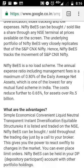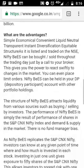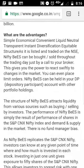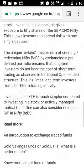The annual expense ratio including management fees is a maximum of 0.80% of the daily average net assets, which is one of the lowest for any mutual fund or ETF. The cost reduces further to 0.65% for assets over 5 billion.